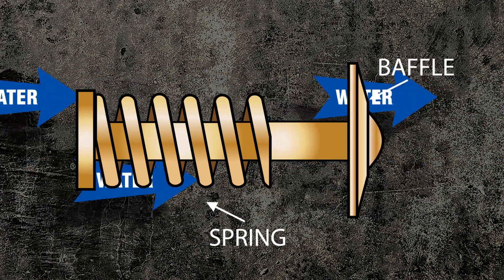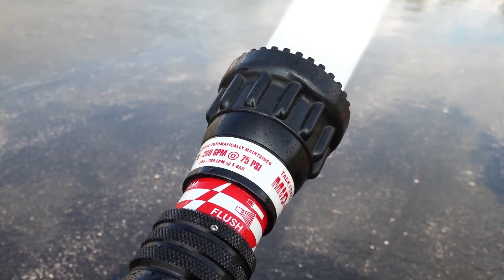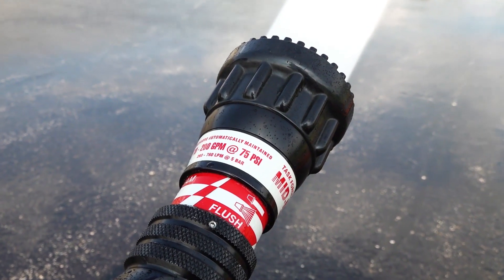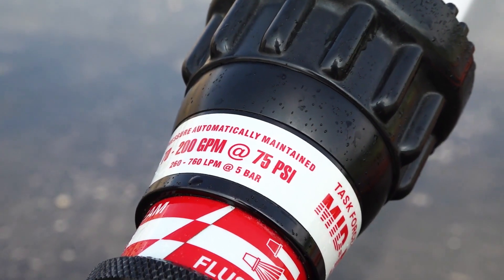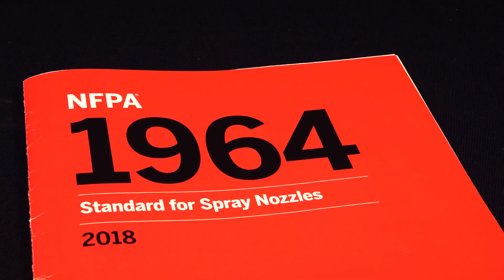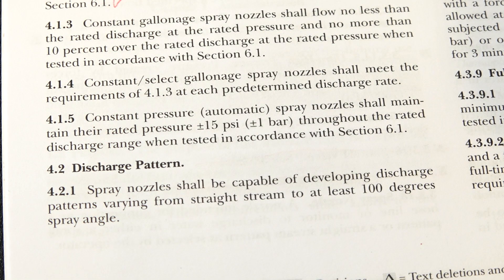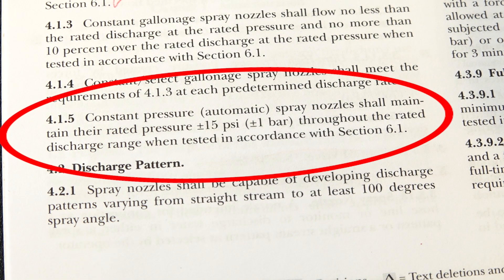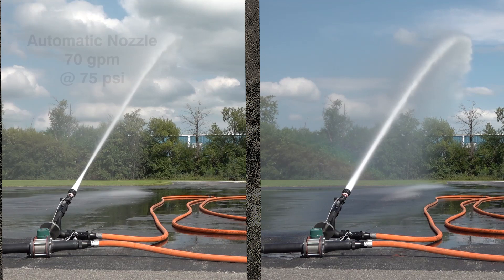This increase or decrease in orifice size matches your target fire flow at the rated nozzle pressure. Every automatic nozzle is rated at a constant nozzle pressure with a wide flow range reaching 200 GPM or 300 GPM, depending on the nozzle you choose. NFPA 1964 2018 edition section 4.1.5 states that constant pressure automatic spray nozzles shall maintain their rated pressure plus or minus 15 PSI throughout the rated discharge range.